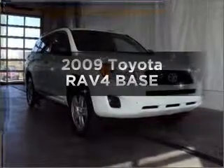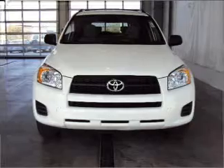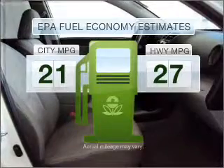Introducing the 2009 Toyota RAV4. Find everything you want in a ride under one roof with this vehicle. Run all over town and back home again without worrying about filling up when driving this fuel efficient ride.